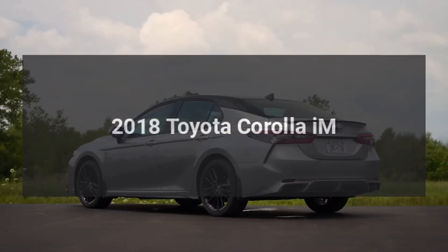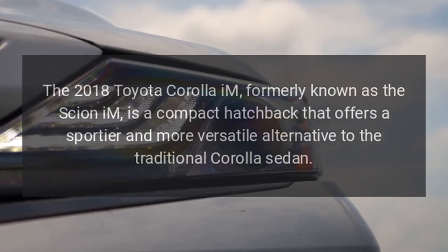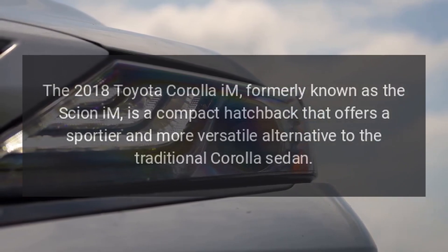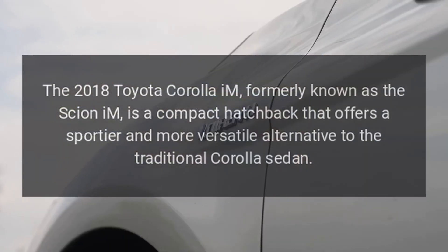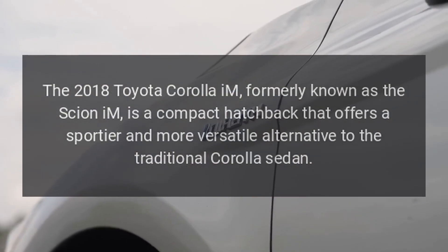The 2018 Toyota Corolla IM, formerly known as the Scion IM, is a compact hatchback that offers a sportier and more versatile alternative to the traditional Corolla sedan.